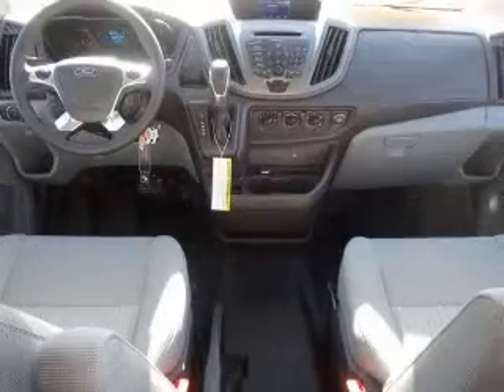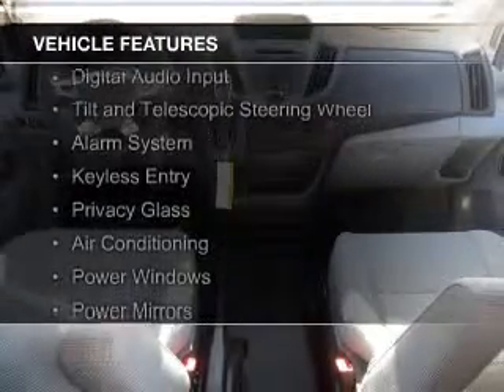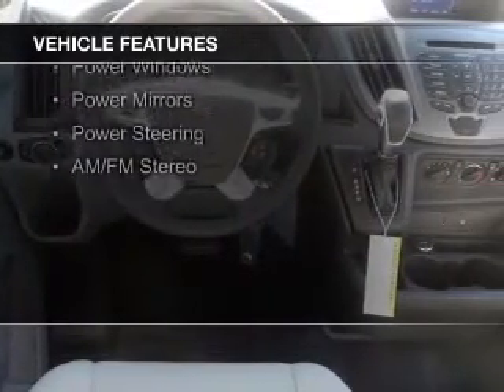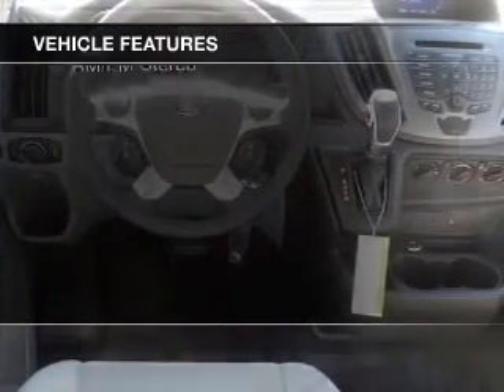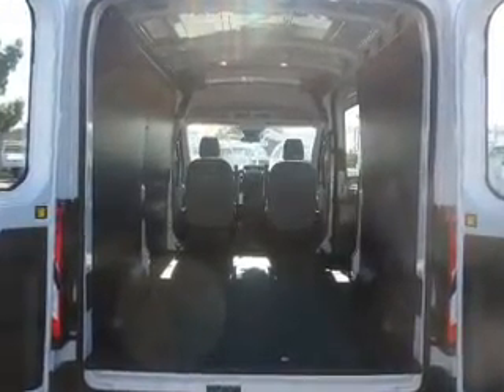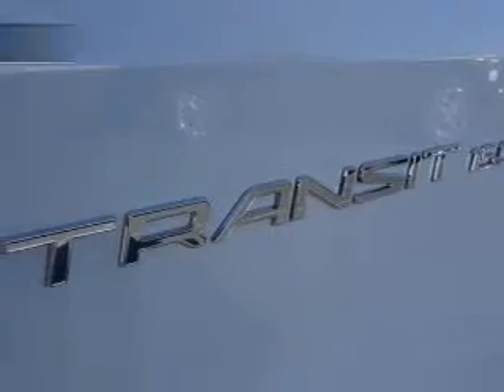and a six-speed automatic transmission. The features include digital audio input, a tilt and telescopic steering wheel, an alarm system, keyless entry, privacy glass, air conditioning, power windows, power mirrors, power steering, and AM-FM stereo.